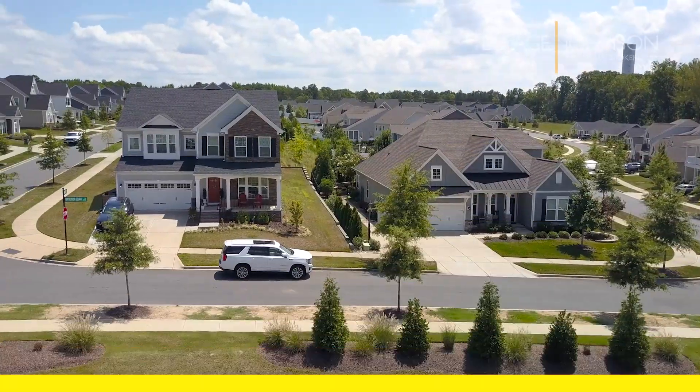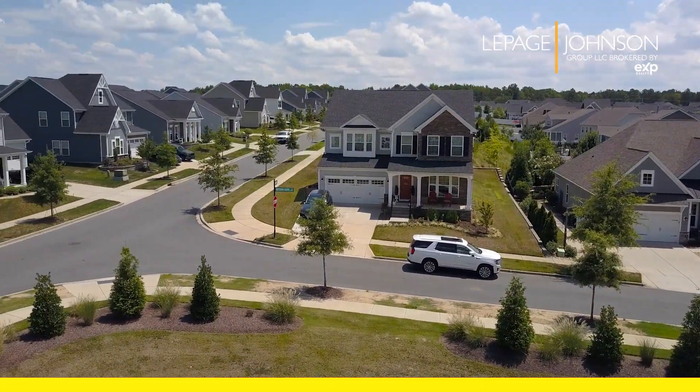This is the Vermilion neighborhood. The Vermilion neighborhood has several phases, and this is one of the new phases. These homes range anywhere from about $400,000 up to about $600,000 in price. Some of the other phases go as high as $800,000 in price, but this is one of the newer ones.